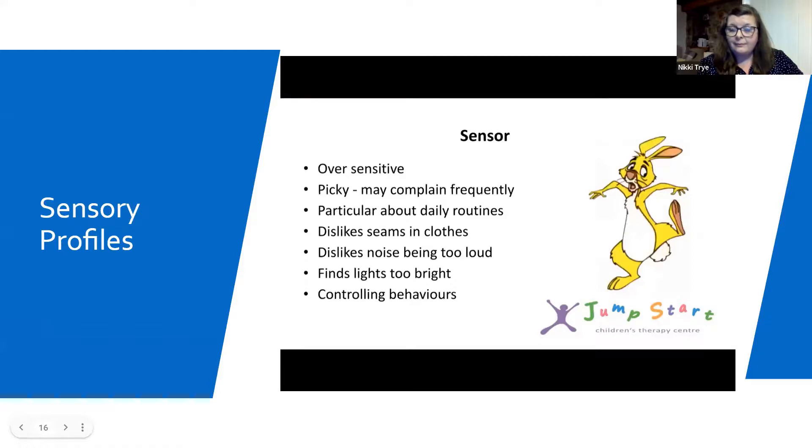Our Rabbit is very sensitive, however passive. We may see that they are very aware of their surroundings, have difficulty maintaining attention, may be picky and complain frequently, can be very particular or strict about certain daily routines, can dislike the seams in their clothes or noise being too loud, can find certain lighting too bright, and have really controlling behaviours over others and also their own routines.